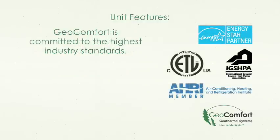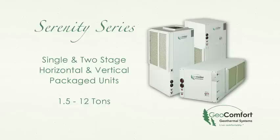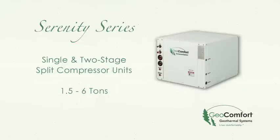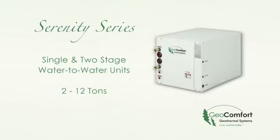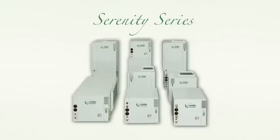Geocomfort is committed to the highest industry standards. Geocomfort offers the widest range of geothermal heating and cooling systems — from vertical and horizontal packaged units for forced air heating and cooling, to split systems for limited installation space that work with your existing furnace or air handler, to water-to-water units for radiant floor heating and snow melt, to the best of both worlds with forced air and radiant floor heating combination units. No other manufacturer offers as many sizes and configurations.